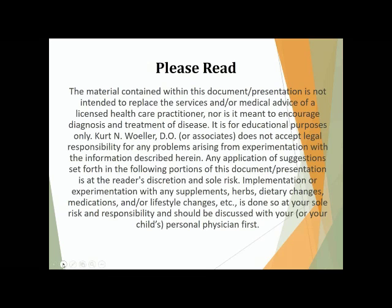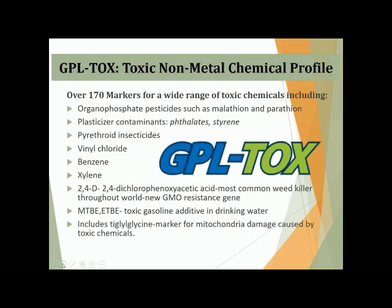One of the things that will become important if you start running this test in your practice — whether you're a practitioner, a parent, or an individual seeking to improve your health — is making sure to come back and repeat the test after a certain period of time. Minimally, three months would be the minimum amount of time I would look to retest, and even sometimes a couple of times over the year if you are actively involved in some type of detox program.